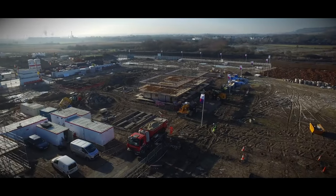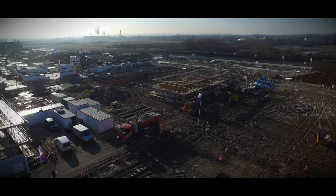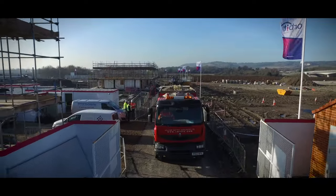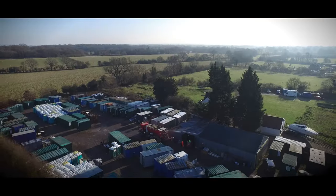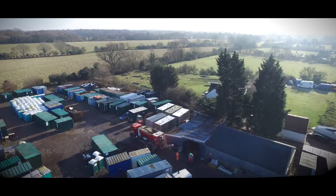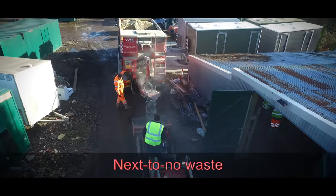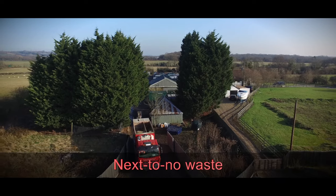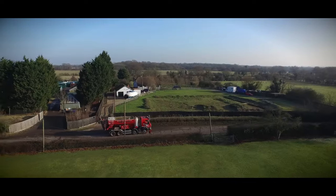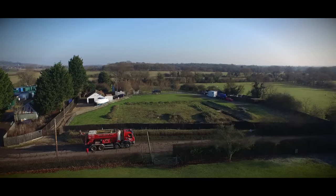VMC are experts in supplying mix-on-site concrete and ready-mix concrete to your individual site requirements. The way in which we operate our concrete supply service enables us to utilise both methods to make sure the job is done efficiently with next to no waste. This enables us to reduce our environmental impact whilst completing the job without ever running out of material.